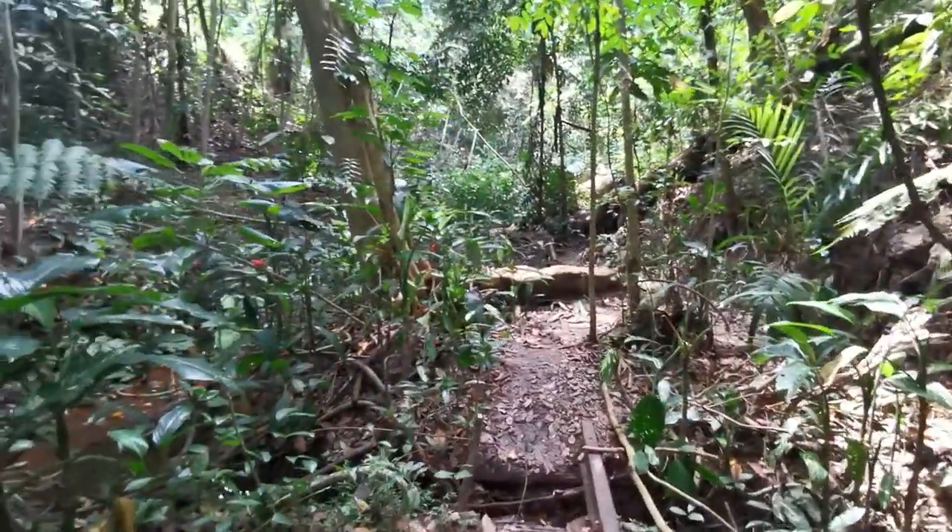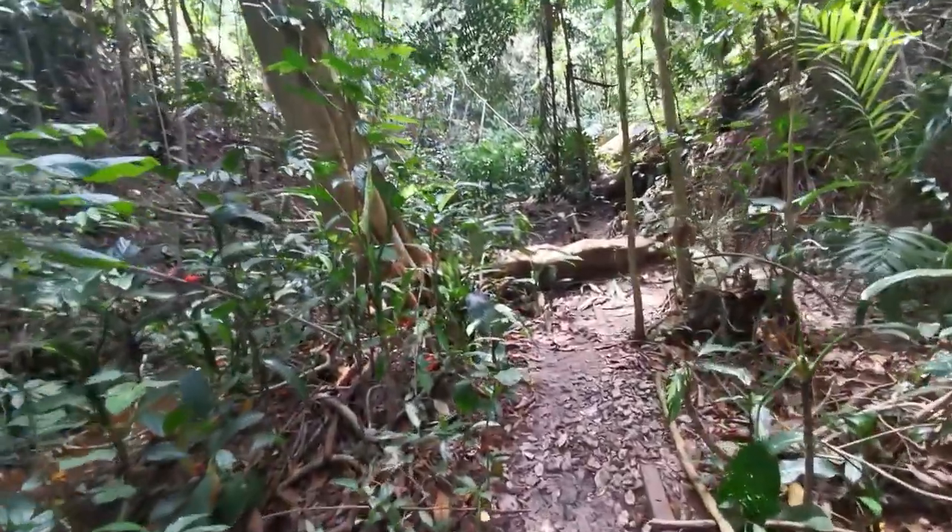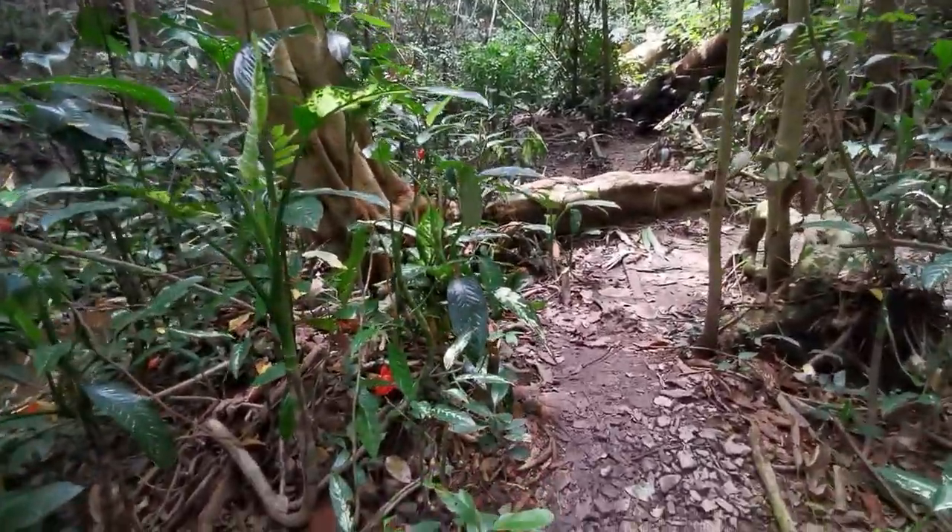Looking at the derailed tracks and fallen trees, I really feel that a dinosaur could come charging right at me from the forest at any moment.